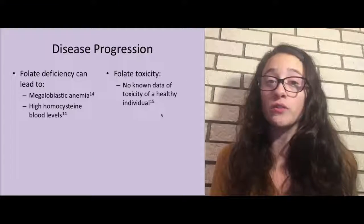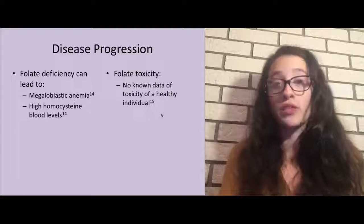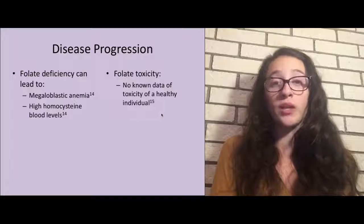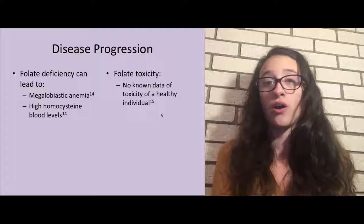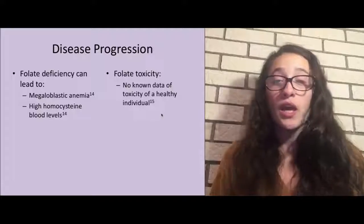If a folate deficiency is present and not treated by supplementing with additional folate, it can eventually lead to megaloblastic anemia, as well as high homocysteine blood levels, which we will discuss further. As far as toxicity from taking too much folate goes, there is no known data of toxicity in healthy individuals. Research states that folate is a non-toxic nutrient for humans as long as there are no medical complications, though people should consult their primary care physician before starting a new multivitamin, in case of interactions with medications.